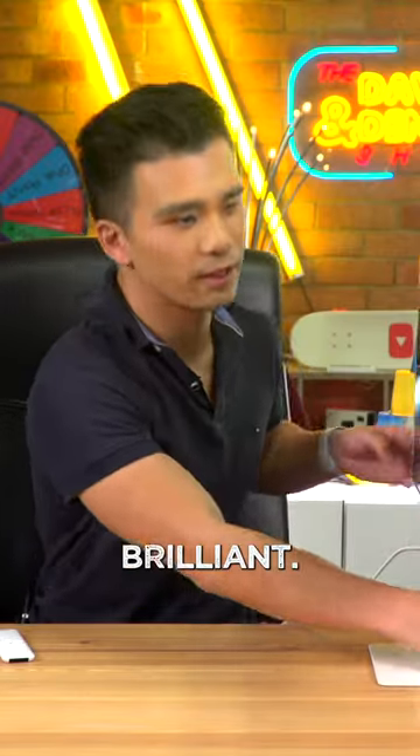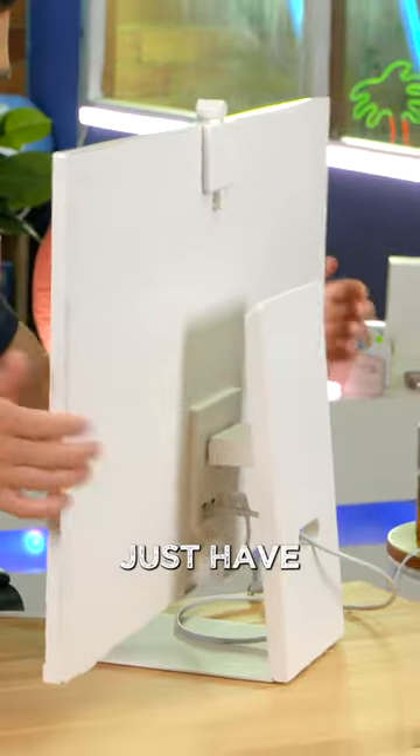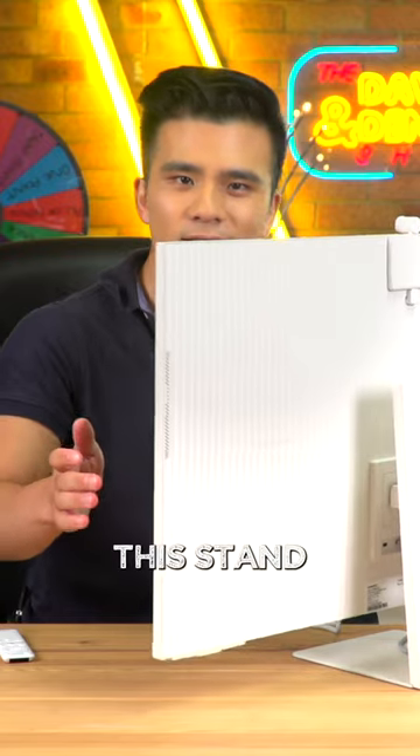Unfortunately though, it's not all brilliant. Firstly, the build quality is just a little bit plasticky — and just have a look at how flimsy this stand is.